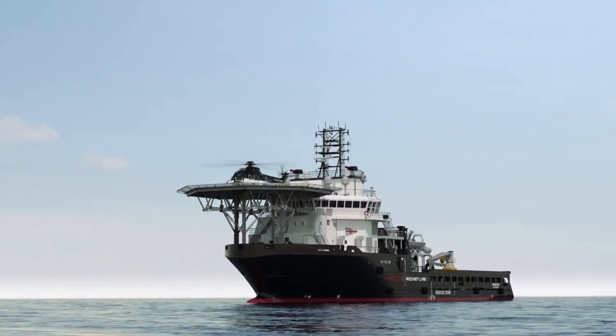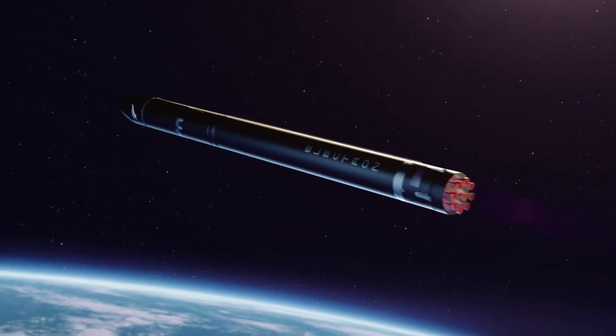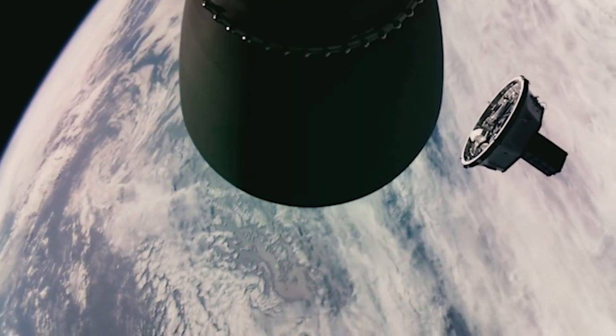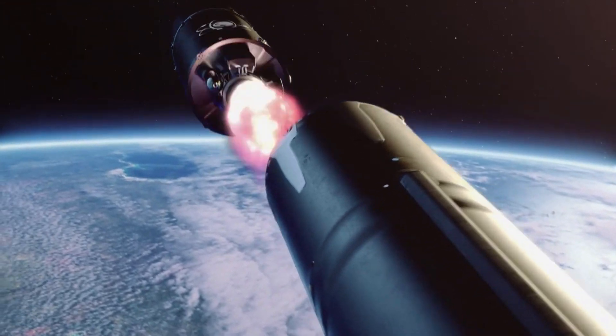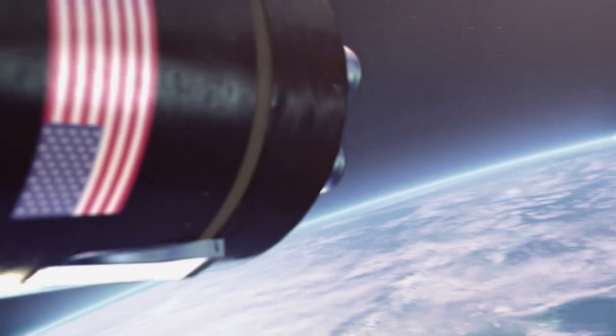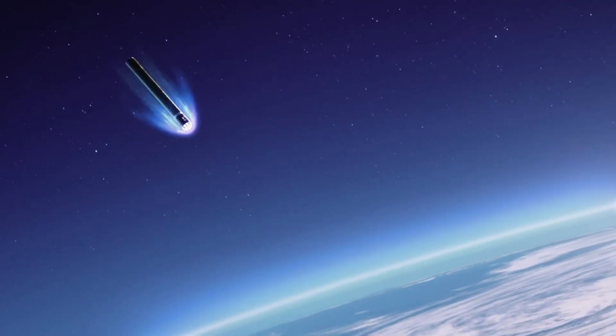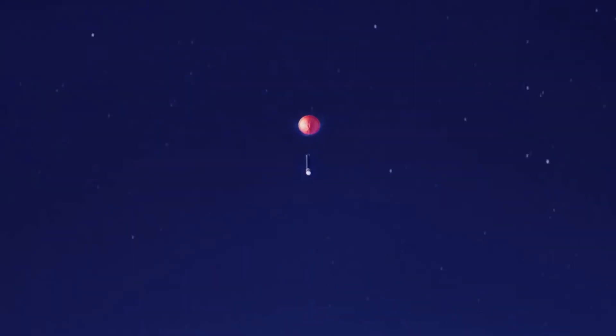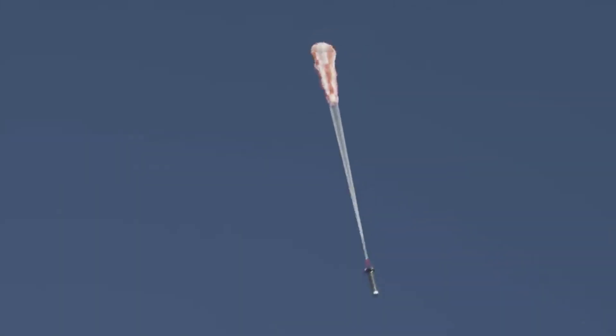Before Rocket Lab attempted to catch Electron out of the air, they first made sure they could get the Electron booster to slowly and safely land in the ocean. The first attempt occurred in November 2020 with the Return to Cinder mission, intended to mark a major milestone in Rocket Lab's plan to make Electron a reusable launch vehicle. During the coast, a reaction control system reoriented the first stage 180 degrees, putting it at the ideal angle for re-entry to survive heat and pressure during descent. After decelerating to Mach 2, a drogue parachute was deployed to stabilize the stage, followed by the main parachute, and the stage splashed down in the ocean where Rocket Lab recovered it. This was Rocket Lab's 16th mission ever and a promising start to the recovery program.